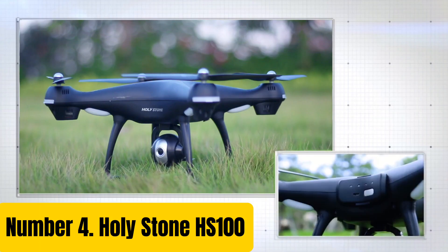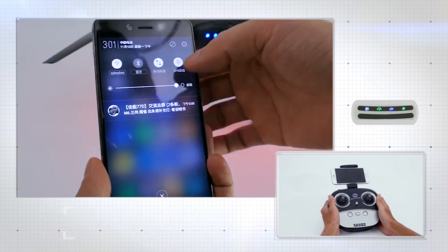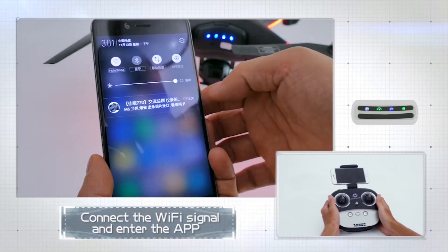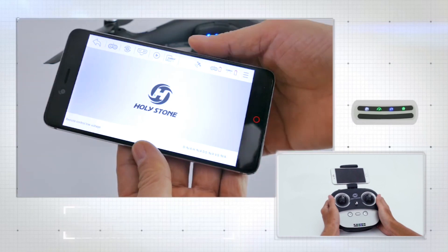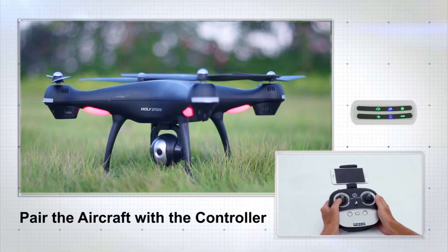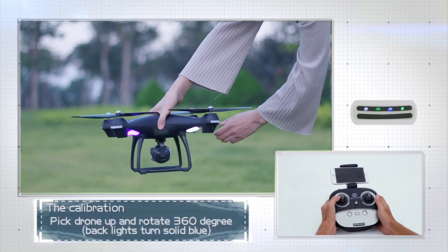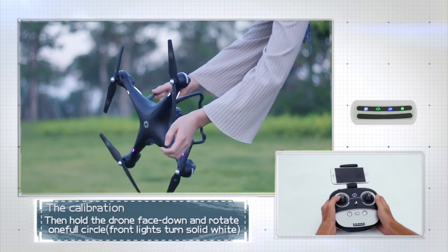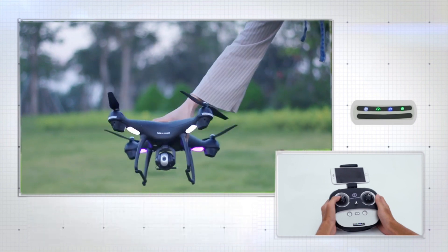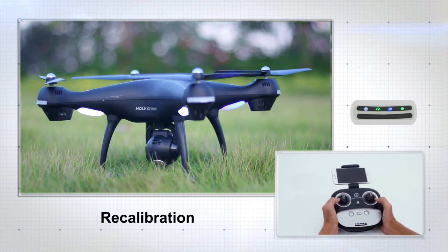Number 4: Holystone HS100. Experience the thrill of flying with the Holystone HS100, a user-friendly drone designed for beginners and enthusiasts alike. Equipped with a 2MP HD camera, this quadcopter captures stunning aerial footage and photos, perfect for capturing memories of your next adventure. With a range of up to 150 meters, you can explore new heights and capture breathtaking views from above. The HS100 features a 3D flip function, allowing you to perform thrilling stunts and tricks. The drone's durable construction ensures stability and reliability during flight, suitable for indoor and outdoor use.